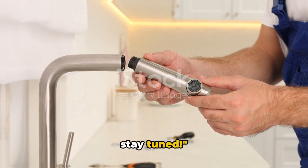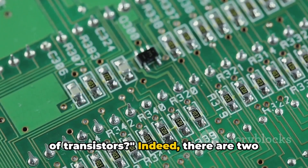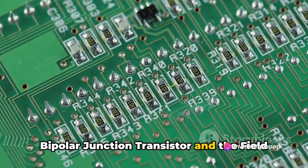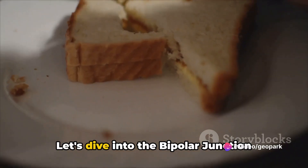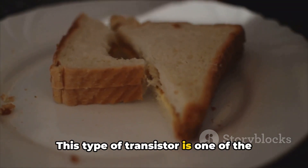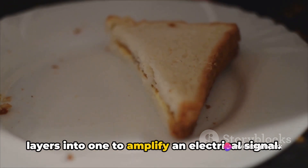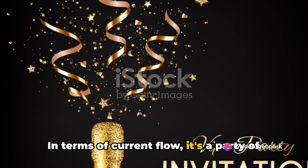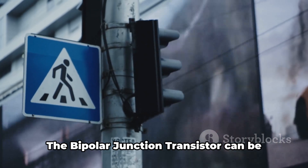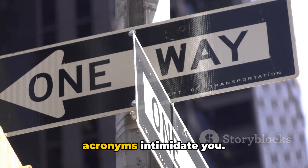Did you know there are different types of transistors? There are two main types: the bipolar junction transistor and the field effect transistor. The bipolar junction transistor is one of the most common. It's like a sandwich, combining three layers into one to amplify an electrical signal. In terms of current flow, both electrons and holes are involved. The bipolar junction transistor can be either NPN or PNP — different configurations that determine how current flows through the transistor.